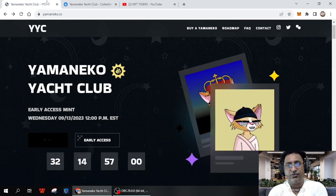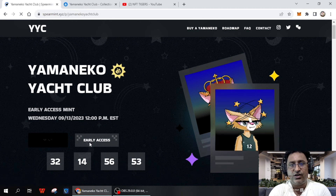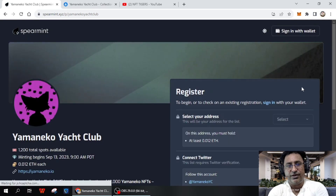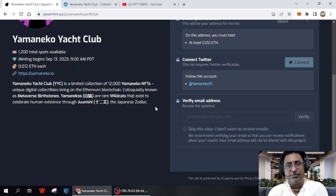I will post all the links in the description so you can easily verify that. For early access, you can get plenty of benefits by joining early. You need to register yourself first, select your address, connect on Twitter, verify your email address, and submit. There are 1,200 total spots available in the Yamaneko ads club, and minting begins on September 20, 2023 at 9 PM.